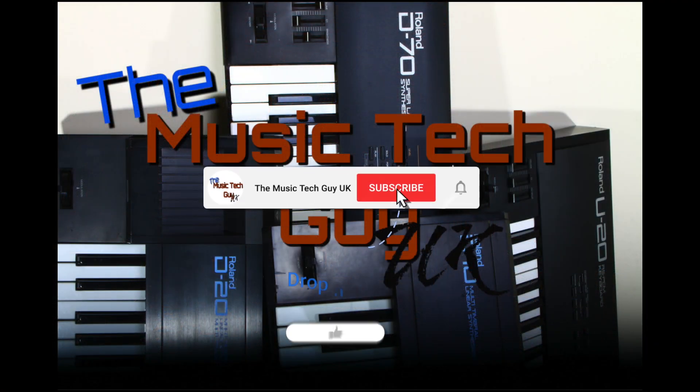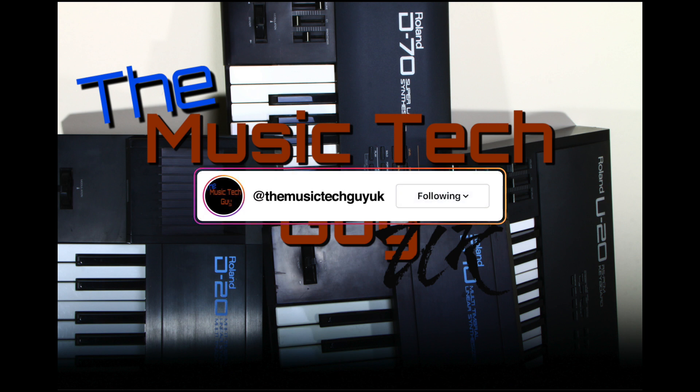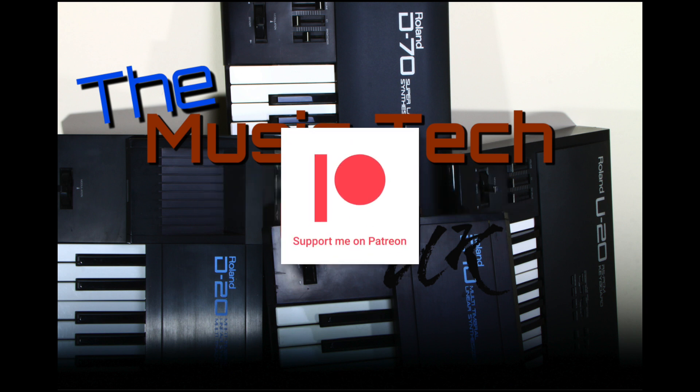That's the key bits of get-your-hands-on-it news for the Yamaha Montage M. Remember to like, comment, and subscribe to the channel, follow on Instagram and Facebook — that's where the normal notices are — and consider becoming a Patreon.